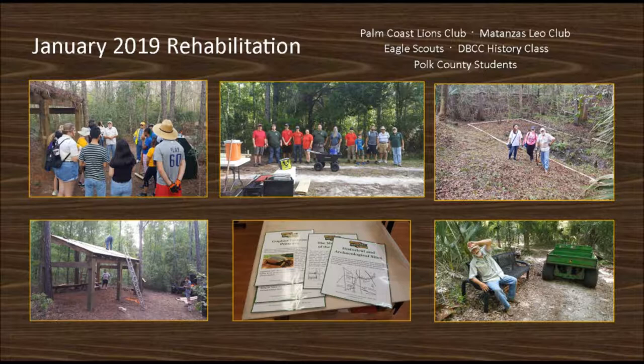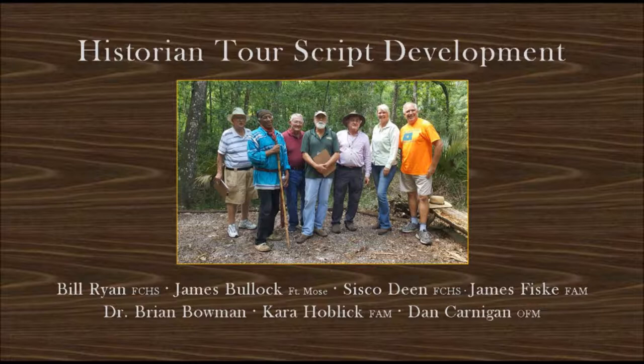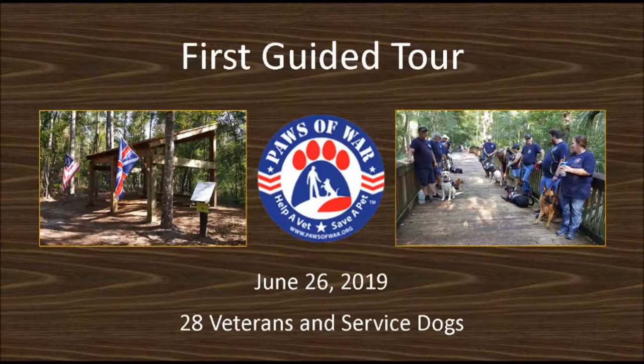The plan was accepted in December of 2018 and in January of 2019 we began work. A total of 80 volunteers from local groups participated. Trees were removed, trails were cleared and manicured, bridges and structures were repaired, and new signs and benches were installed. A historian tour was given to local experts from both Flagler and St. John's counties and their knowledge and stories were recorded and turned into a historical tour script. On June 26th of 2019, the first ever guided tour of Hewitt Sawmill and Dam was given to Paws of War Florida, comprised of 28 veterans and their service dogs.